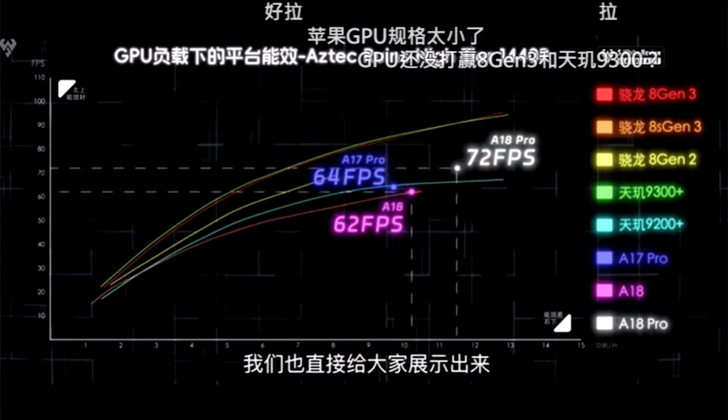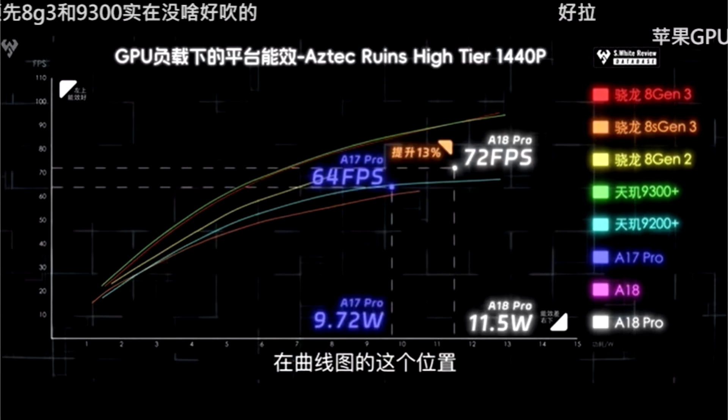The performance variation between a single generation is decent, but peeling back the results reveals more about how the A18 Pro achieved them. One graph shows the chipset was operating at 11.5 watts, higher than the A17 Pro's power draw of 9.72 watts. In fact, the A18 Pro has a worse performance-per-watt ratio than its predecessor, which is puzzling given that Apple's latest SoC is mass-produced on TSMC's second-generation 3nm process.